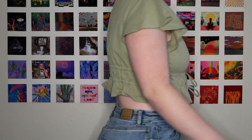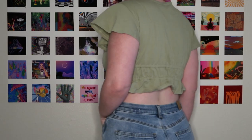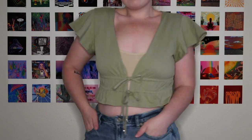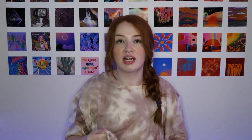Next is this sage green tie-up blouse. I got this in a 12 as well, and again this runs a little bit smaller — I think that's just a commonality in their tie-front tops. But it does fit me and it is flattering. I like that it cinches in at the waist. Just keep that in mind: if you're ordering a tie-front top from Princess Polly, they are going to run a little bit smaller.